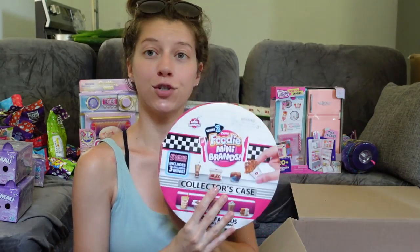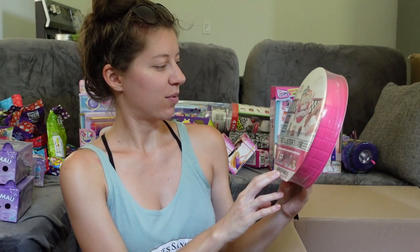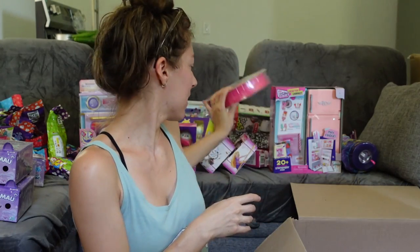Next up we've got the Series Two Foodie Mini Brands Collector's Cakes — this one has five minis to unbox and three exclusives.